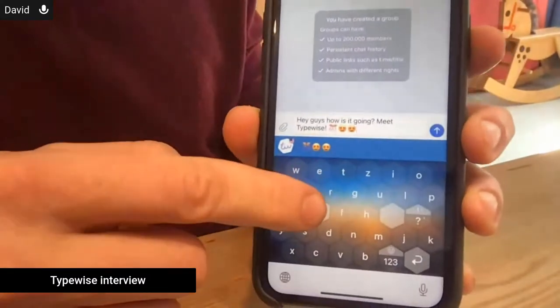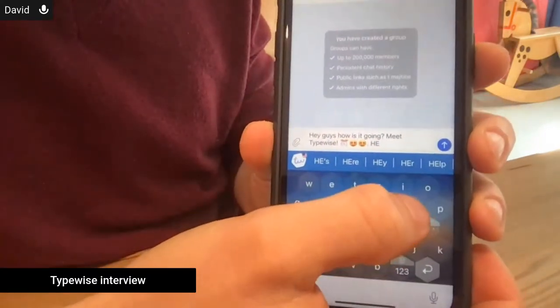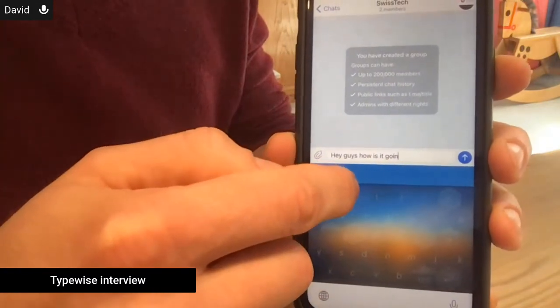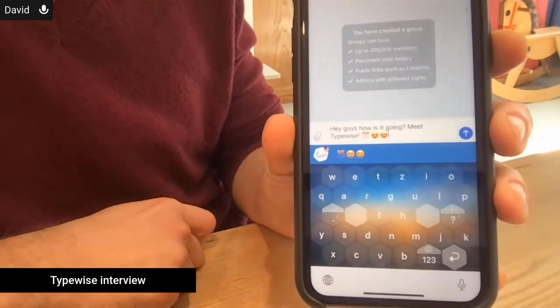We've also put space keys in the middle, because in English over 20% of key usage is space keys. Maybe we can switch to the camera so you can show while you talk about it. You can see here in the middle are the space keys — they're in the resting position of your thumb. Another feature: you can swipe up on a letter to capitalize it, so there's no shift key needed. And for delete, a short swipe deletes one letter, and a longer swipe deletes as much as you want. If you delete too much, you just go back until you find the sweet spot. It's really about using swipe gestures to make the keyboard more intuitive.